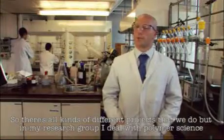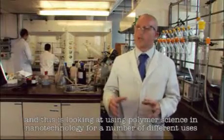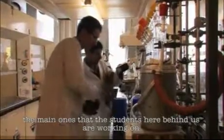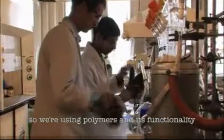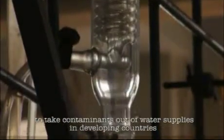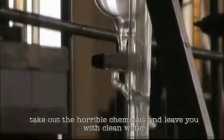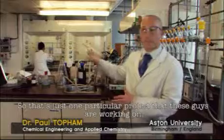There are all kinds of different projects that we do, but in my research group I deal with polymer science, looking at using polymer science in nanotechnology for a number of different uses. The main ones that the students here behind us are working on are water purification devices. We're using polymers and mixed functionality to take contaminants out of water supplies in developing countries — things like heavy metals and radioactive waste. We make devices that go into the water supply, take out the harmful chemicals, and leave you with clean water.